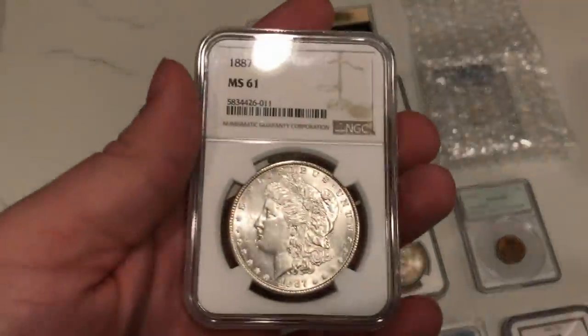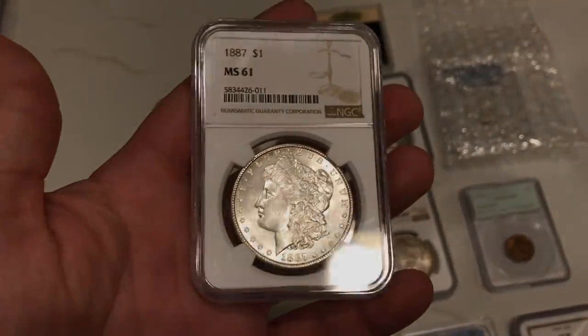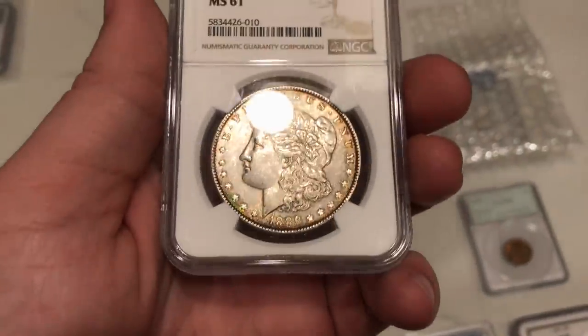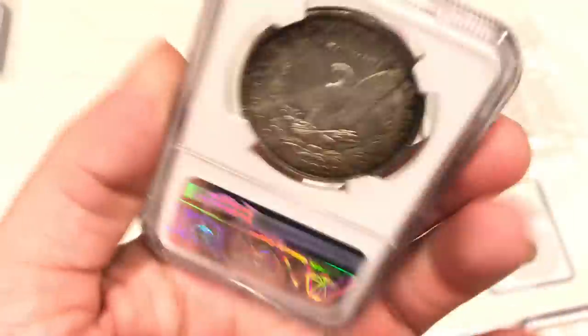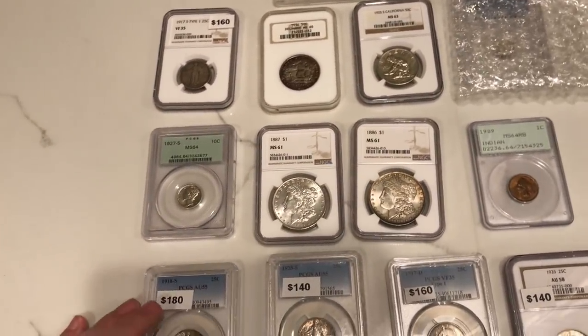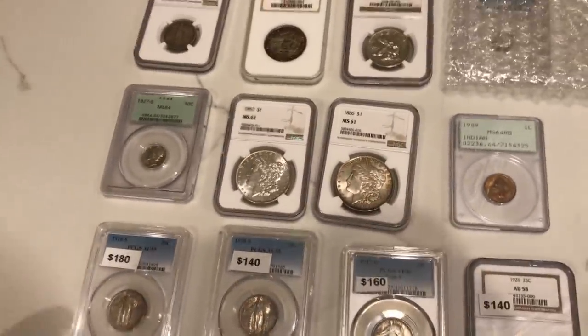A few common dollars here — not everybody is buying SLQs; some people want to move into Morgans, common date stuff like this. Common date Morgans always have a nice home for us. This one has some gradual toning around the date — you can see the red and green, a little bit of Christmas colors. Nothing too crazy, just interesting pieces for someone starting out collecting. They're not going to pay too much, and you're getting a coin with nice luster or interesting toning.